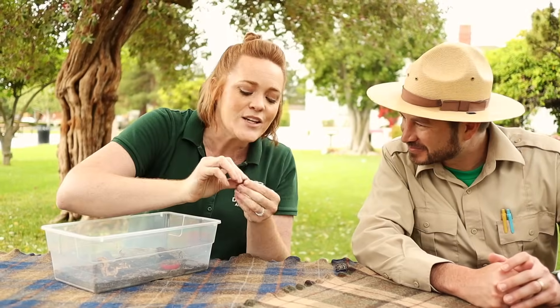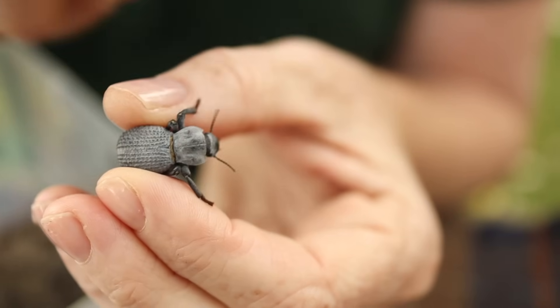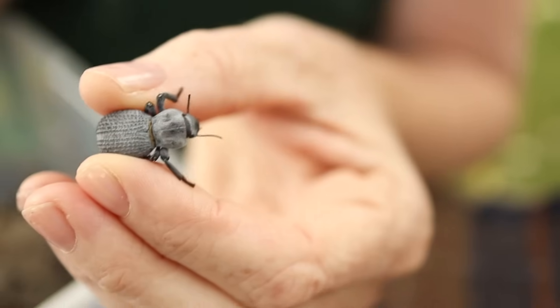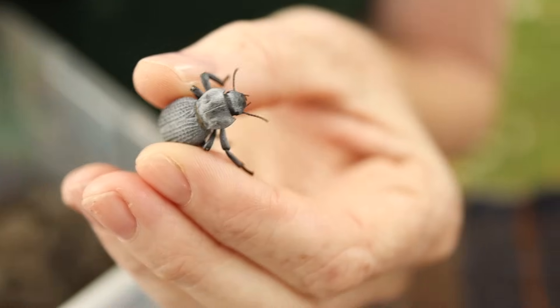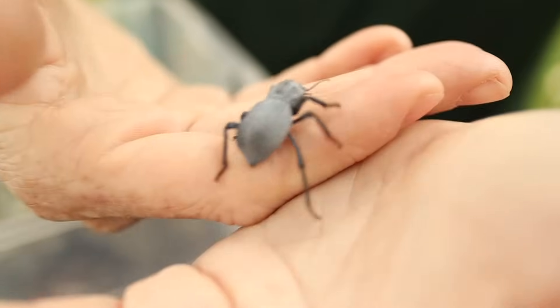So if we look really carefully, you can actually see Bluey has a head right there, a thorax, and an abdomen on the back. How cool! So we just learned that insects have three body segments. But before we move on, Rachel, how did this beetle get its name?